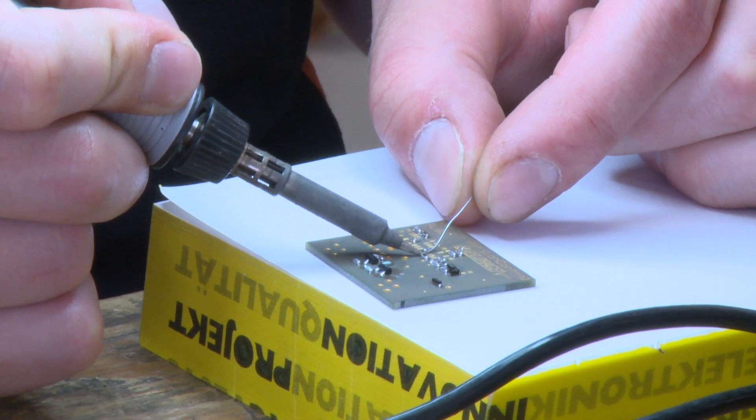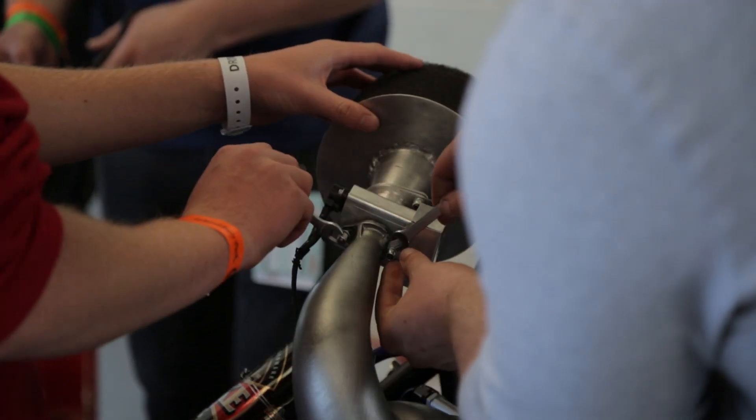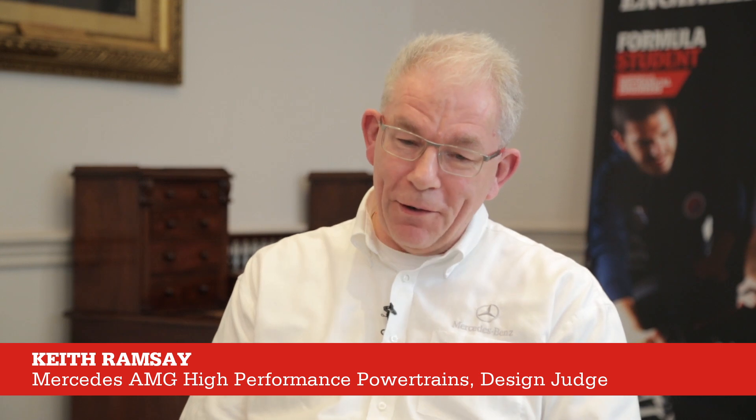The way the rules have changed it's going to throw up some interesting conundrums for the teams and I think it will be interesting from my point of view to see how they solve them and whether or not it's still the same bias towards electric power.